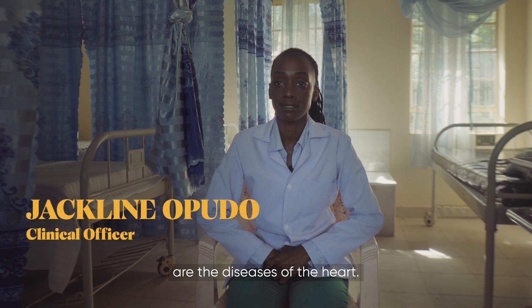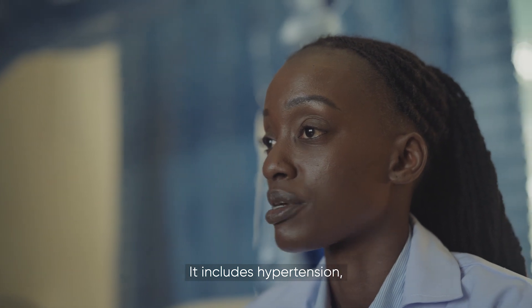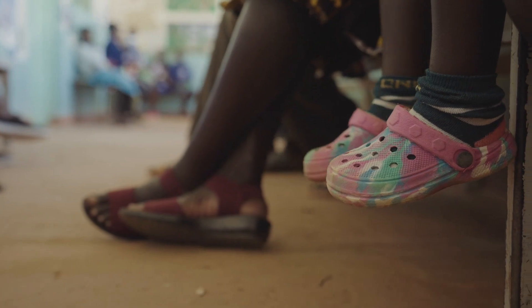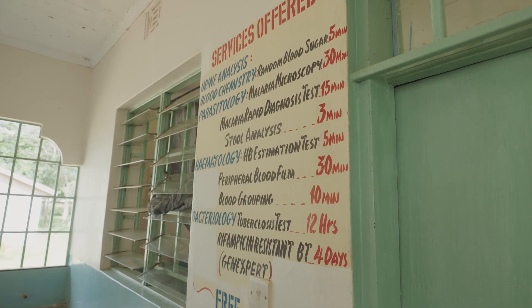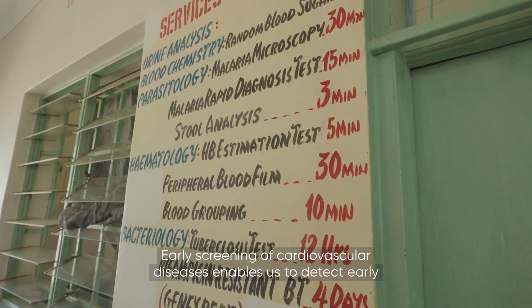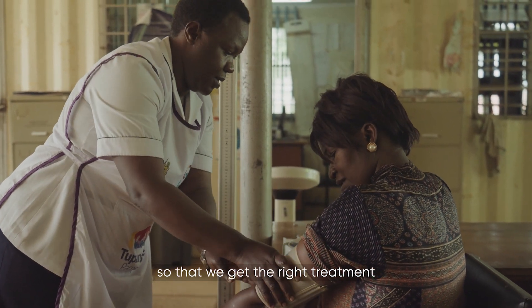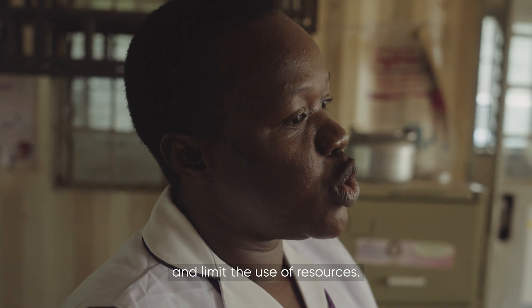Cardiovascular diseases are the diseases of the heart. It includes hypertension, diabetes, dyslipidemia. Early screening of cardiovascular diseases enables us to detect early so that we get the right treatment and limit the use of resources.